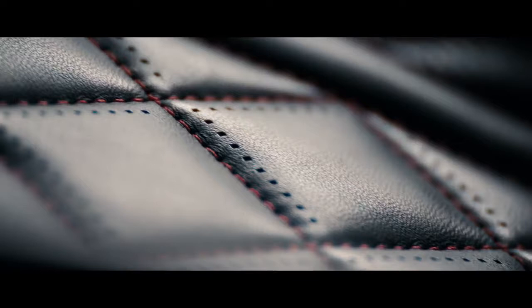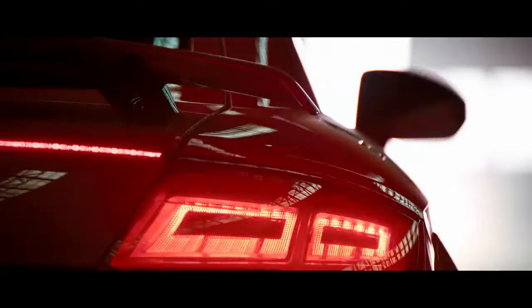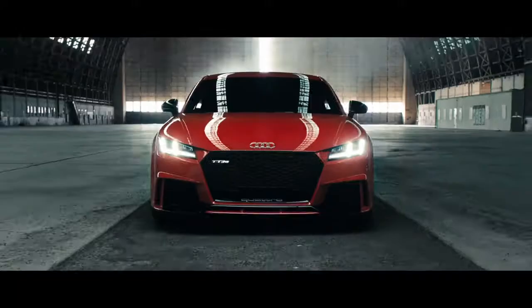The steering wheel controls of the R8, RS sport seats, and the virtual cockpit sport mode round out the race car-like interior. Launch control in Audi Sport cars beguile their listed 0 to 60 times for one reason that needs no introduction.